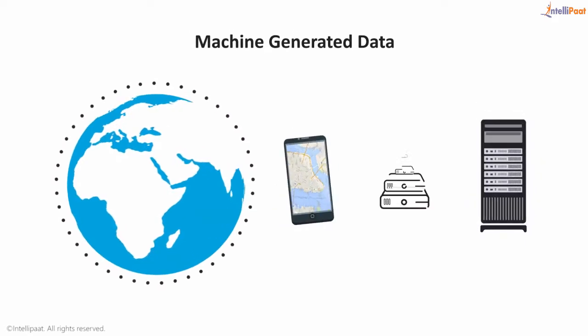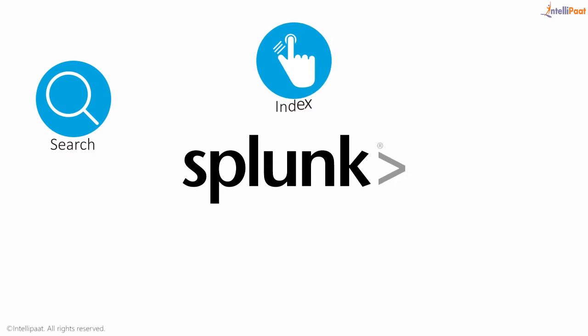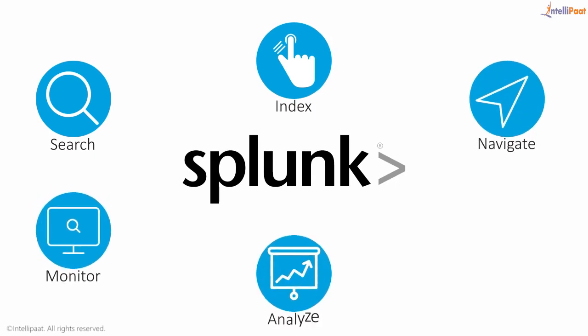Welcome to the world of machine generated data and its immense potential. Splunk lets you search, index, navigate, monitor, analyze and interact with machine generated data.